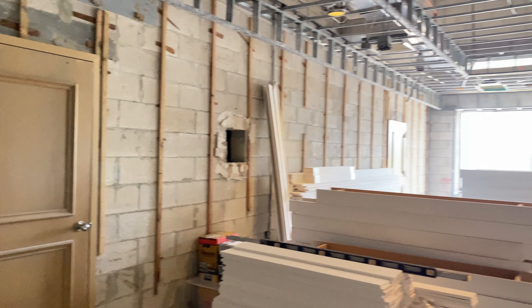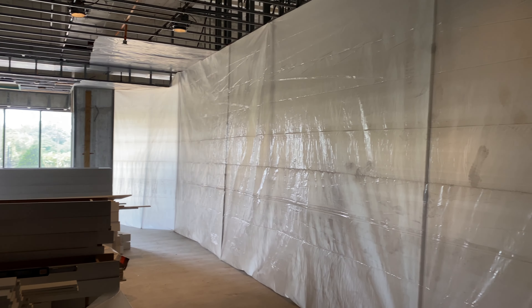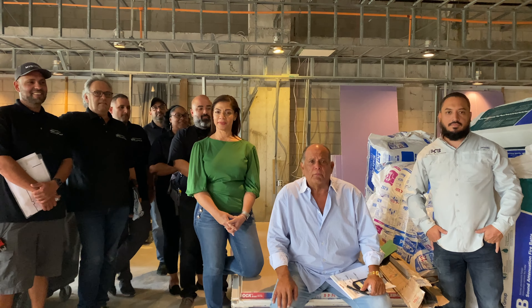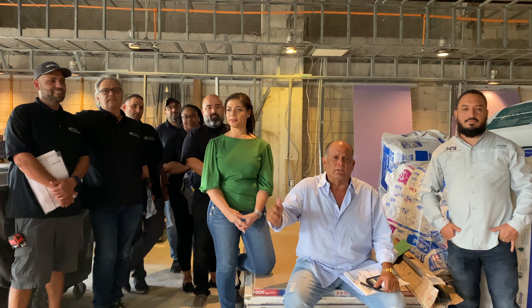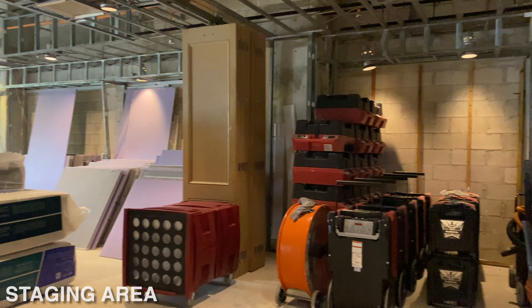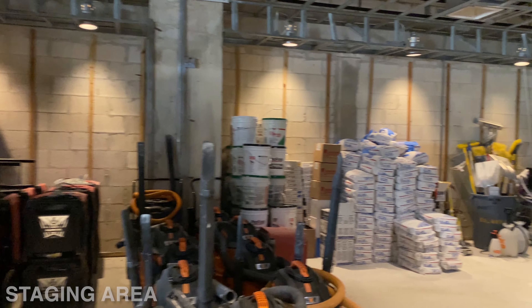We're going floor 12 at the top and floor 10 at the bottom. The staging area — most people don't think about it — where we keep our air scrubbers, our drywall mud, drywall, and millwork. We actually have a shop set up at the building.